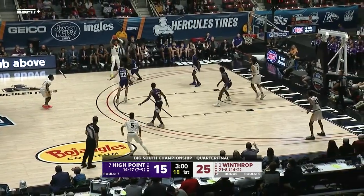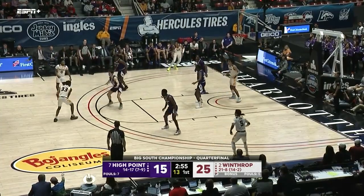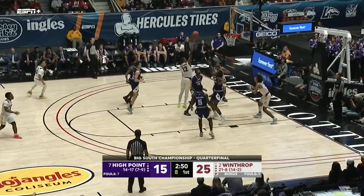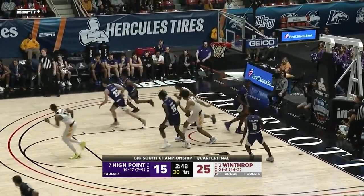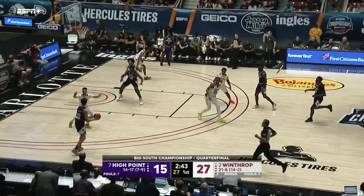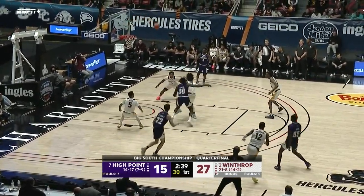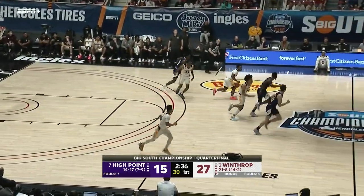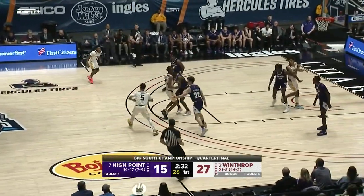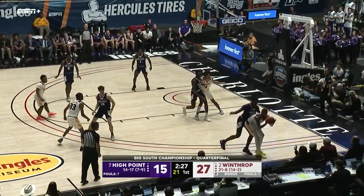Three minutes left to play in the first half. Claxton gives it to Good — shot clock down to seven — they go underneath to Hightower, quick shot in the paint. High Point is trying everything — they just tried to match up in a zone but weren't able to get much out of it. They're just trying to make something happen on offense or defense to start getting stops and slow down this Winthrop offense.